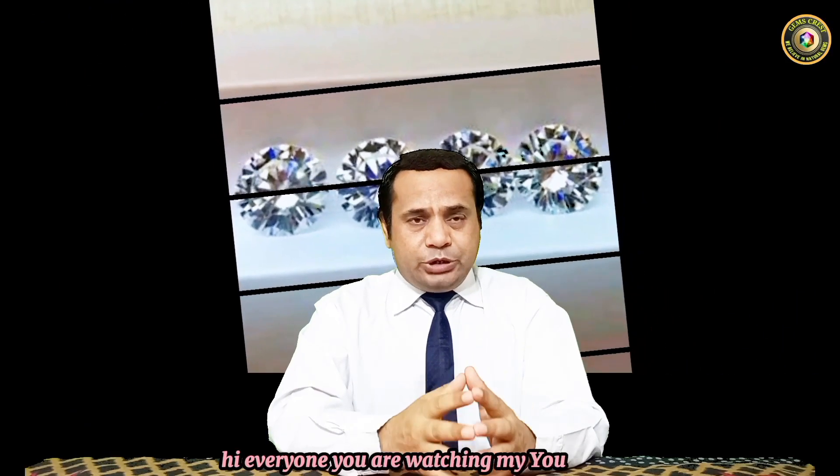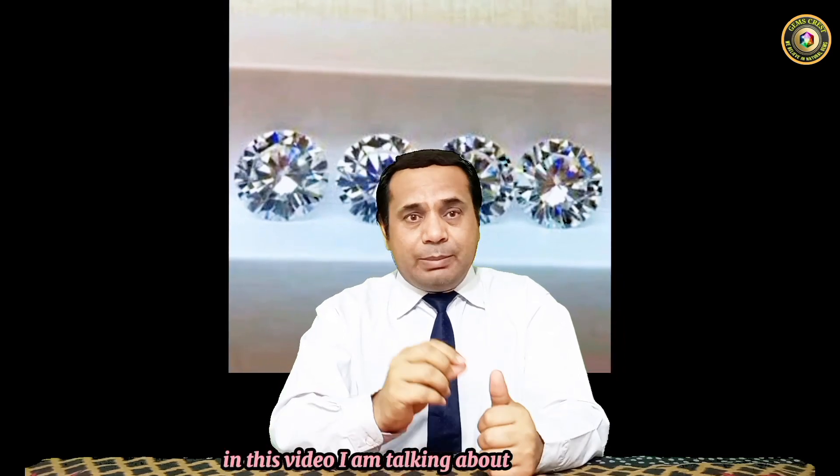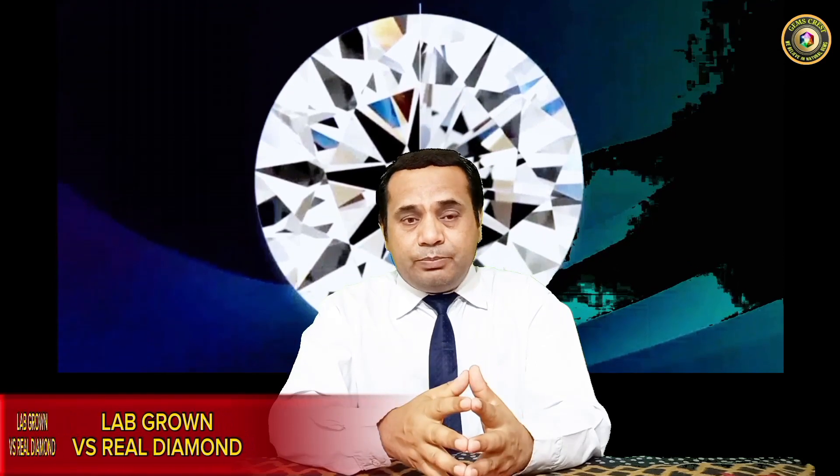Hi everyone, you are watching my YouTube channel. Today I have an interesting video for you. In this video I'm talking about lab grown diamonds and the real diamond. Real is always real and the copy is always copy. Lab grown gemstones are always the copy of the natural one, so the value of the natural is different, and lab grown gemstones — fake, artificial gemstones — are different because of that.